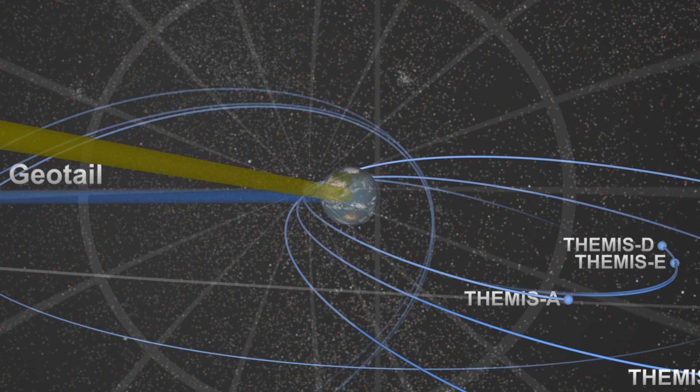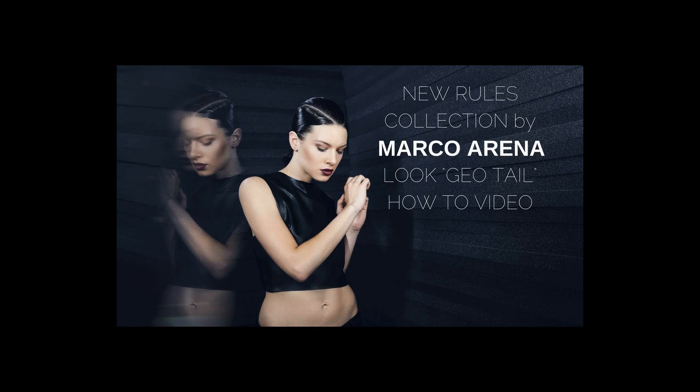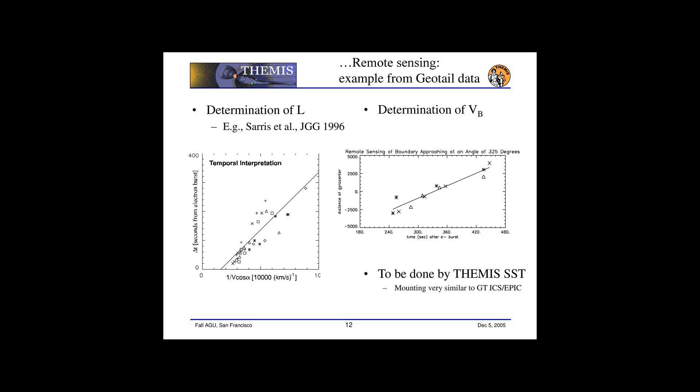Geotail, Wind, Polar, SOHO, and Cluster were all part of the International Solar Terrestrial Physics Science Initiative (ISTP) project.